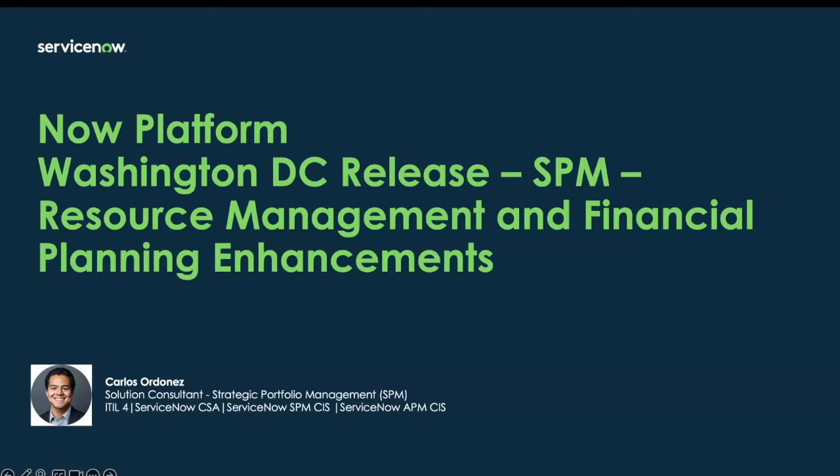Hi everyone. My name is Carlos Fedonias. I'm a SPM SE here at ServiceNow. And today we're going to be going over the new SPM resource management and financial planning enhancements that are in store for the Washington DC release.